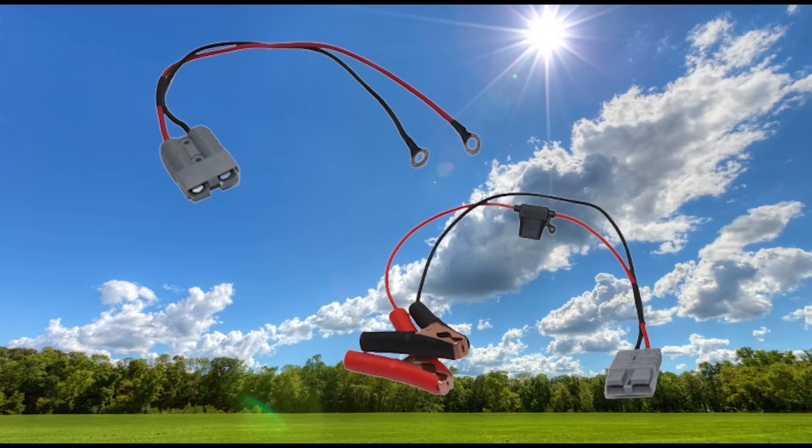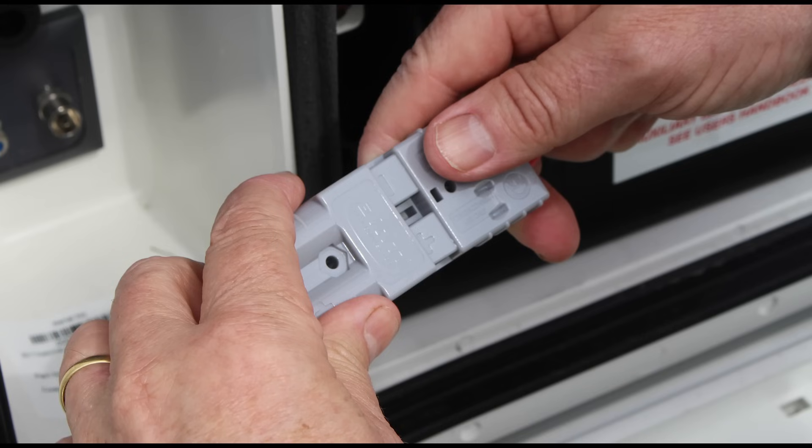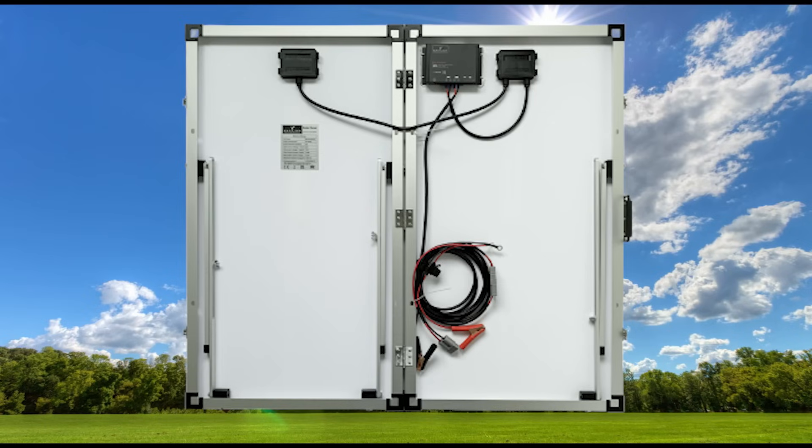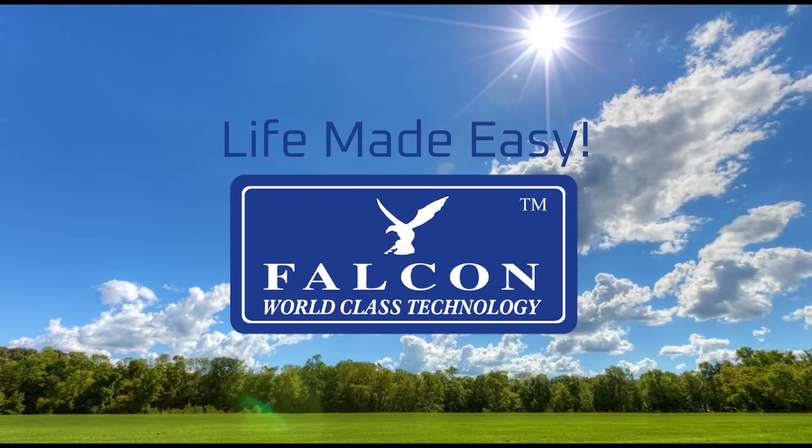The panel comes with ring terminals and crocodile clips to attach to your battery, with a quick-release Anderson plug so you can leave them attached when packing the panel away in your van. Five meters of cable comes with the solar system, along with adjustable brackets to best position the panel for maximum energy production. An extra five-meter cable extension is available to buy on the website, should your battery be in a more awkward position. Life made easy by Falcon.